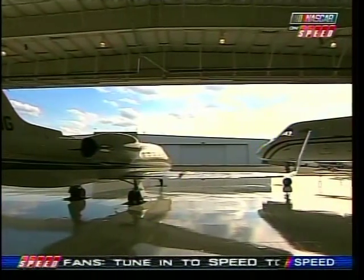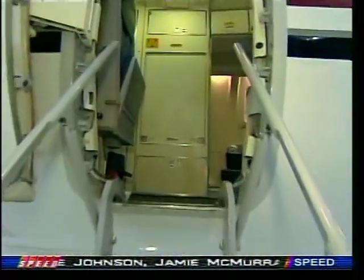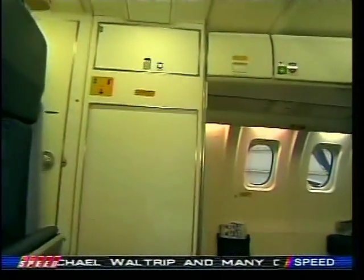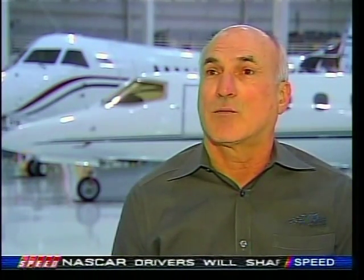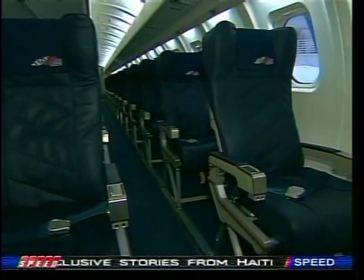We have our own aviation department — that's how we get to the track each and every week. If you own your own flight department as a NASCAR team, it gives you control over when that aircraft leaves, what airport you go to, and when you return from the track. On a typical race weekend, we'll transport between 87 and 91 Joe Gibbs Racing employees to the track and back. It's quite a logistical feat, and we do that 36 weekends out of the year.